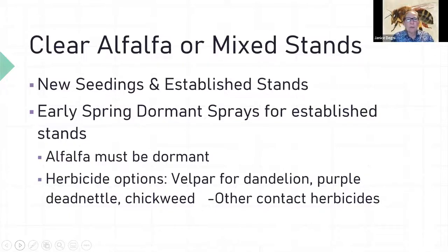One option for early spring biennials — things like dandelion, dead nettle, and chickweed — is a dormant spray. Velpar was one of the more popular dormant options used in the past. If the alfalfa is not dormant — if it has broken bud and started to grow — it will hurt the alfalfa. There are also some contact herbicides available as alternatives.